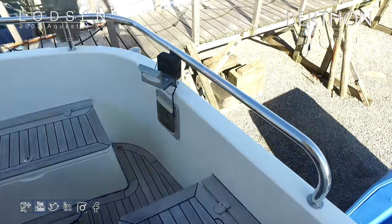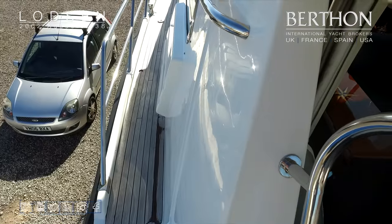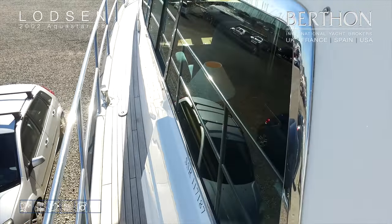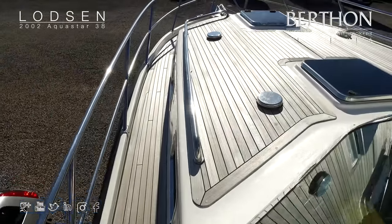She has been cruised extensively in first ownership — certainly the long way around through Brittany, up to Paris, and I think around Holland on their excellent canal system. But as you can see, she is a really beautifully finished and well-presented boat.